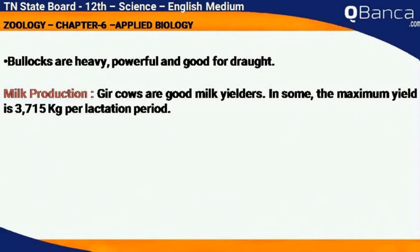Milk production: Gir cows are good milk yielders. The maximum yield is 3,715 kilograms per lactation period.